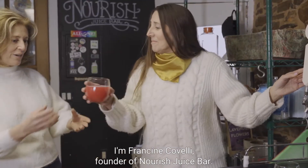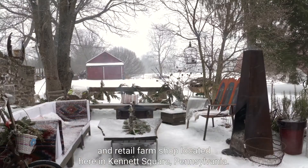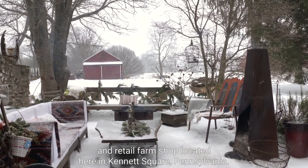I'm Francine Covelli, founder of Nourish Juice Bar. Nourish is a national wholesale cold-pressed juice company and retail farm shop located here in Kennett Square, Pennsylvania. Nourish is a certified B Corp, certified USDA organic, and a member of 1% for the planet.